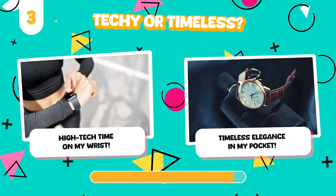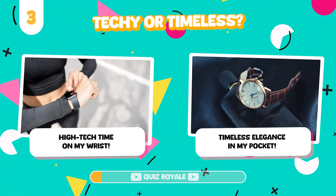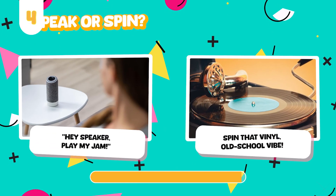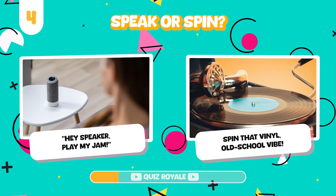Would you rather wear a smartwatch or rock a classic pocket watch? Listen to music on voice-activated speakers or a classic vinyl record player?